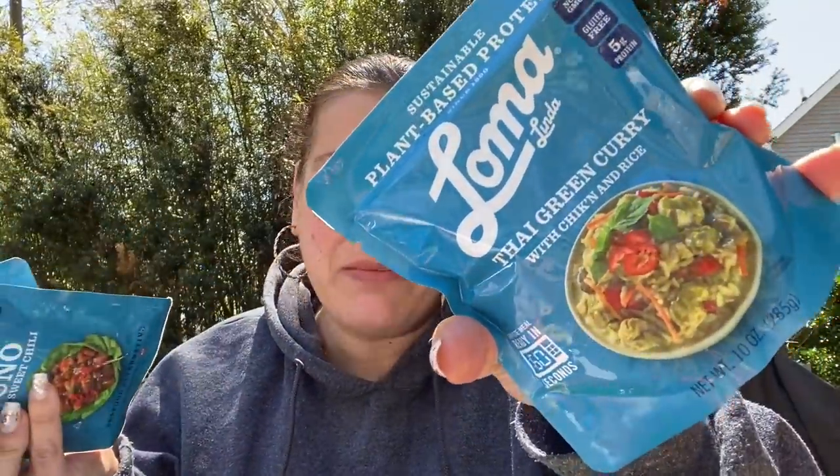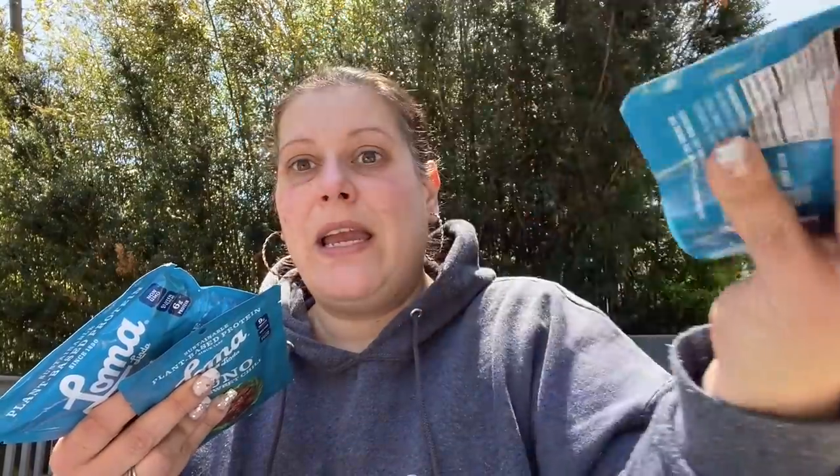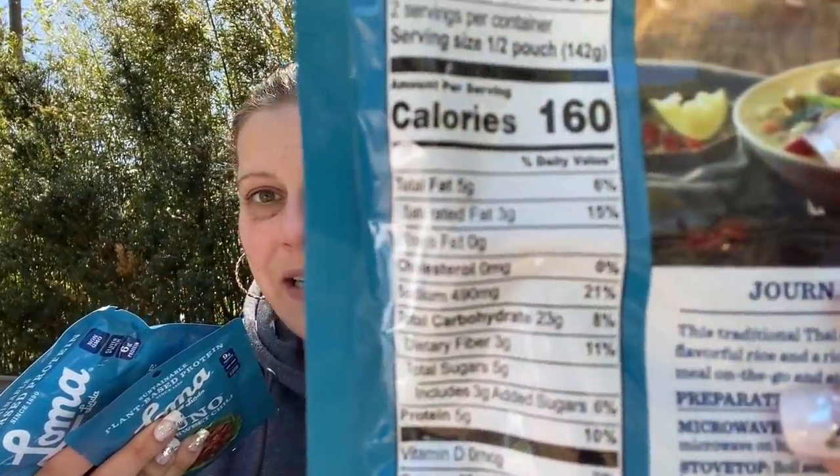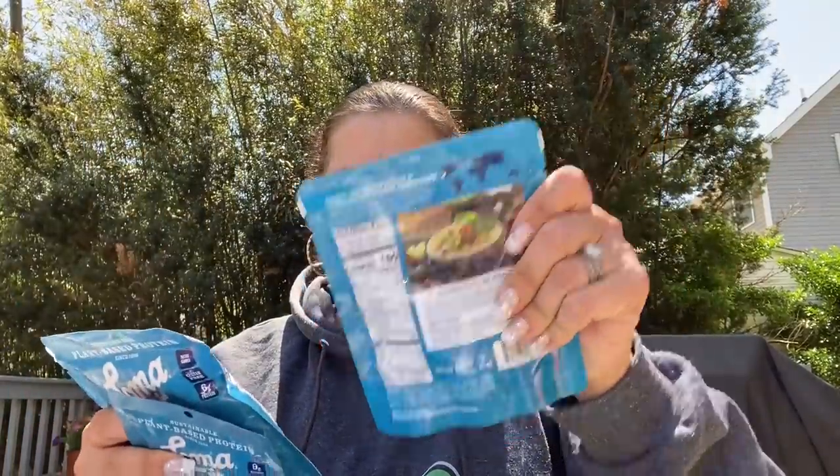My mom's a vegetarian — she's not vegan but I find these things for her. I got a couple of the 10-ounce Thai green curry with plant-based chicken and rice. Here's some nutritional information. These are good until August 7th of this year, which is probably why we're getting them. Gluten-free, vegan, non-GMO — just awesome stuff. A couple of those microwave in 60 seconds.